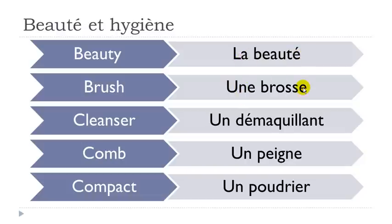All right, then une brosse. Remember don't insist on this final E — brosse. Un démaquillant. So we've got this Q-U, but U is not pronounced, so you get the sound 'qui'. And then remember double L after E will give you the sound Y. Démaquillant — final T not pronounced. And this ending is nasal, in your nose: démaquillant.